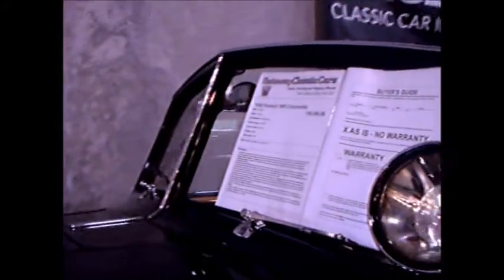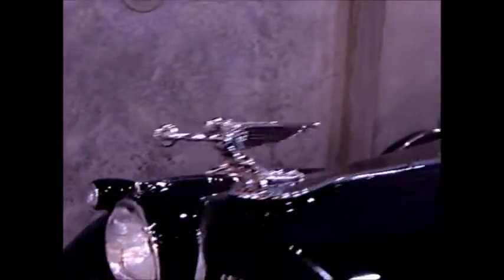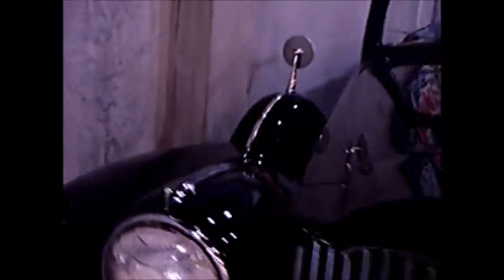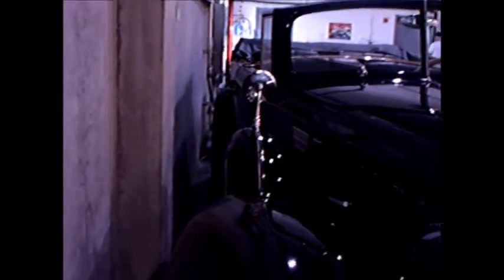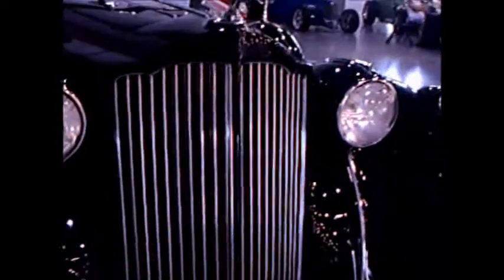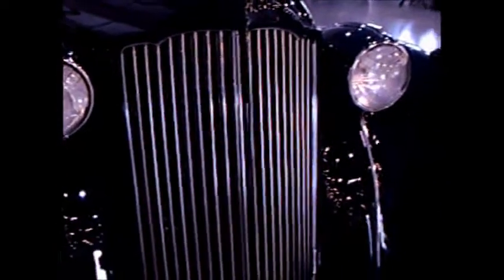That crank in the middle of the back of the front seat would raise the window so that it would shield you from the wind. There's a Packard hood ornament. Quite a car — it happens to be for sale.